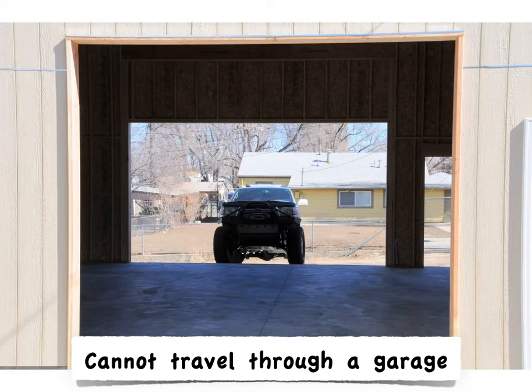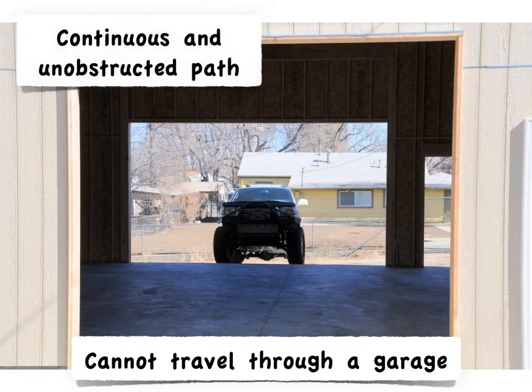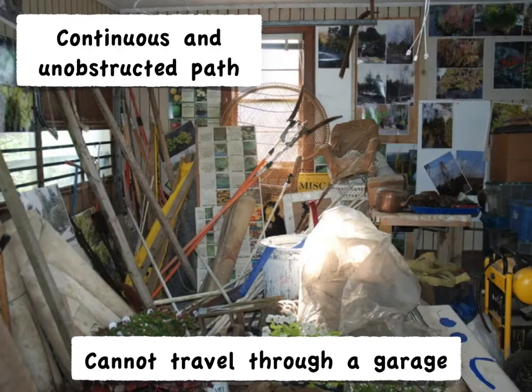Why might that be? How do you regulate and require a continuous and unobstructed path in a code that only regulates permanent construction? We can't regulate where people will put their furniture and their stuff. But we can make assumptions based on known probability — we can expect many garages to look like this, where the path to the door is blocked. We can't regulate furniture, but we can regulate rooms where we expect to see it.